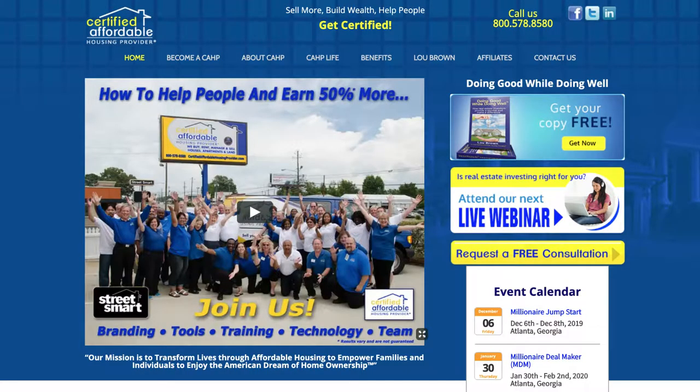I am a certified affordable housing provider. You become one as well once you are trained. To learn more about that, go to CertifiedAffordableHousingProvider.com and check out some of the different galleries that are there. And you can see what our CAPs are up to — CAP for Certified Affordable Housing Provider.